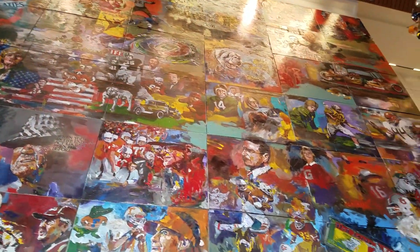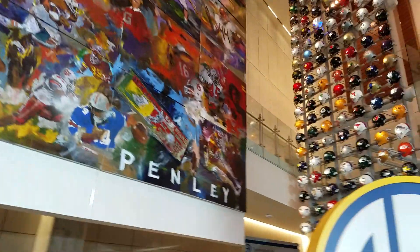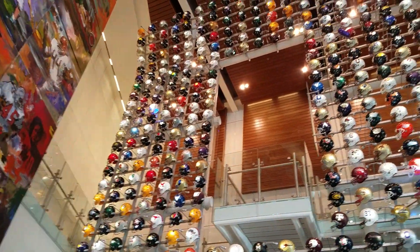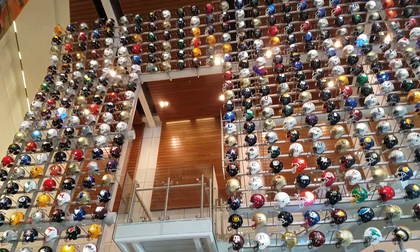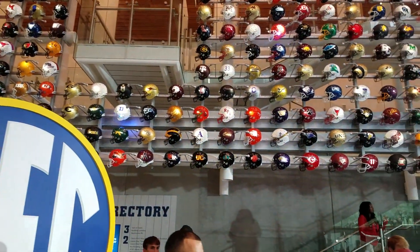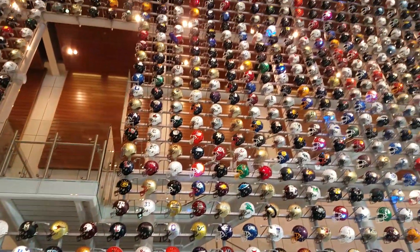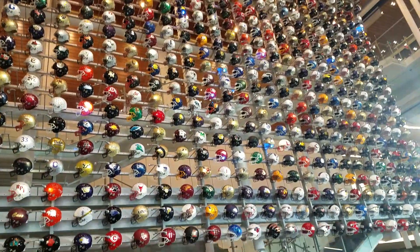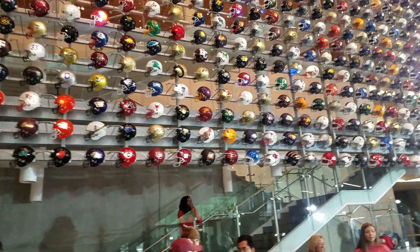So much to digest, and then of course the famous helmet wall — look at that! Every NCAA football team represented. How crazy is that?